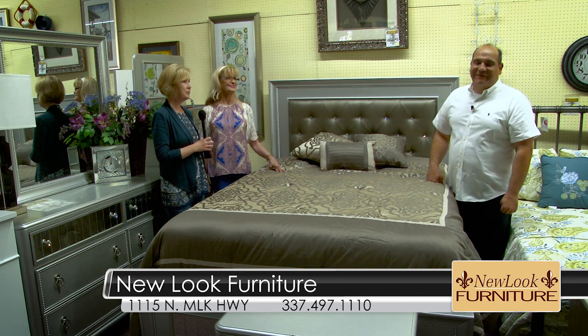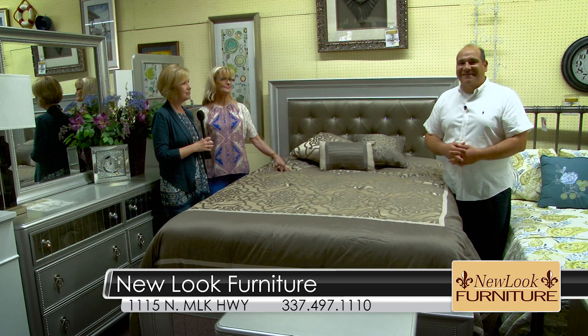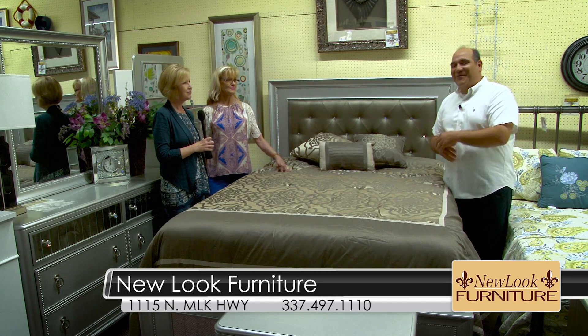If you're in the market for brand new furniture, come by and see why New Look Furniture has been voted the number one furniture store five years in a row. And as always, you can buy it today and enjoy it tonight with 24 months interest-free financing. It's always a great deal.